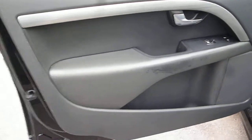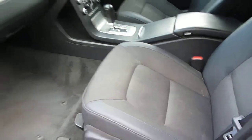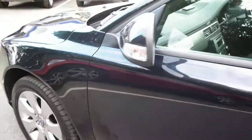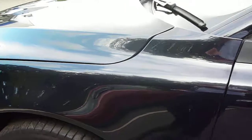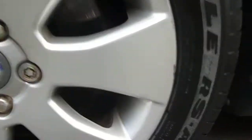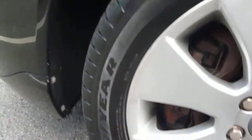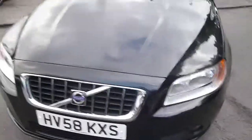Near side front door card — some wear to be found on the armrest. Near side front alloys again have light kerbing marks around the edge of the wheel. The tyre depth on the vehicle is three millimetres to the front and five millimetres to the rear.